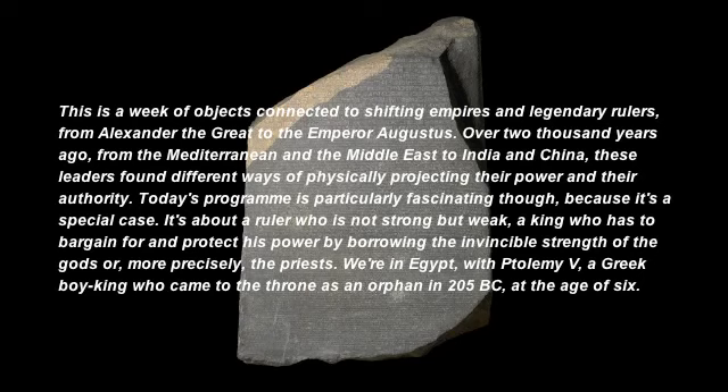Today's programme is particularly fascinating, because it's a special case. It's about a ruler who's not strong, but weak — a king who has to bargain for and protect his power by borrowing the invincible strength of the gods, or, more precisely, the priests. We're in Egypt, with Ptolemy V, a Greek boy king who came to the throne as an orphan in 205 BC, at the age of six.